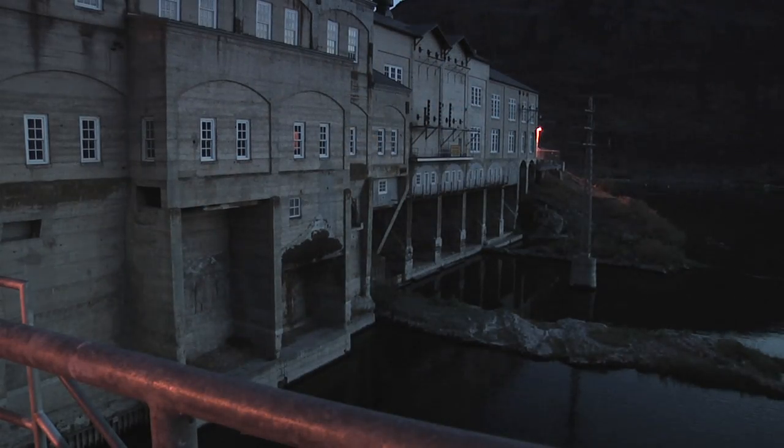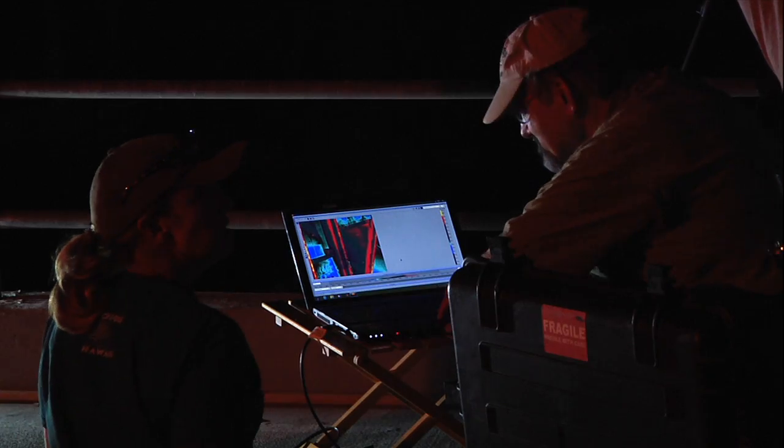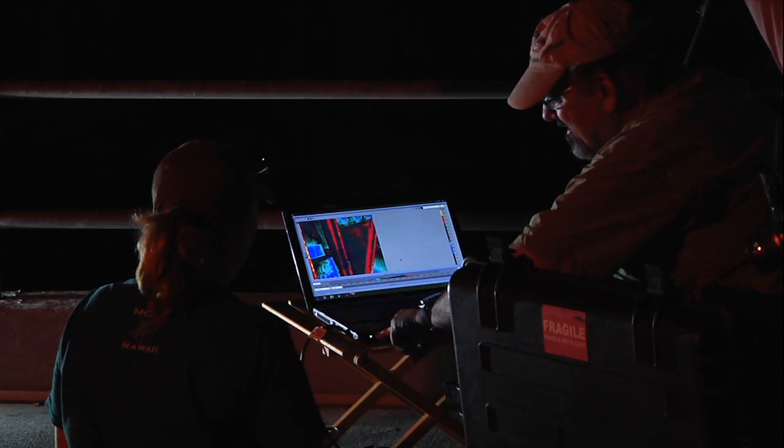As day turns to night, and with the help of an infrared camera, you can see the bats are very active — there's got to be hundreds in there, easily. You can see how active the bats are as they feed on the nighttime insects.